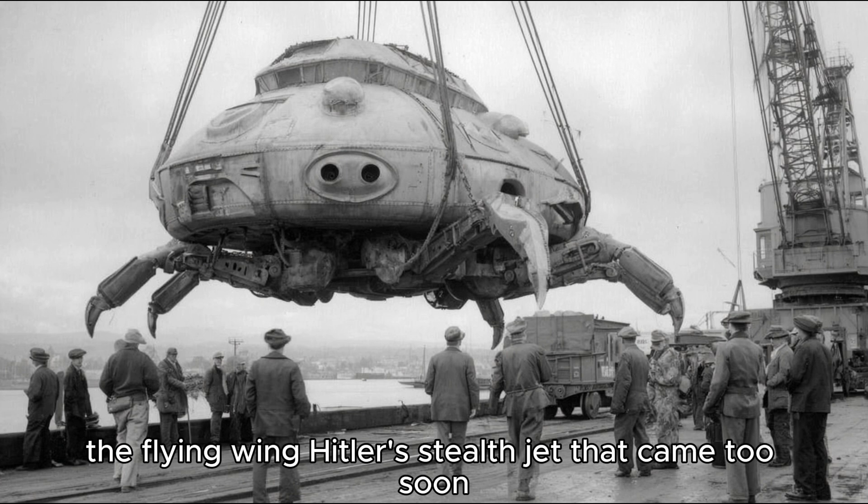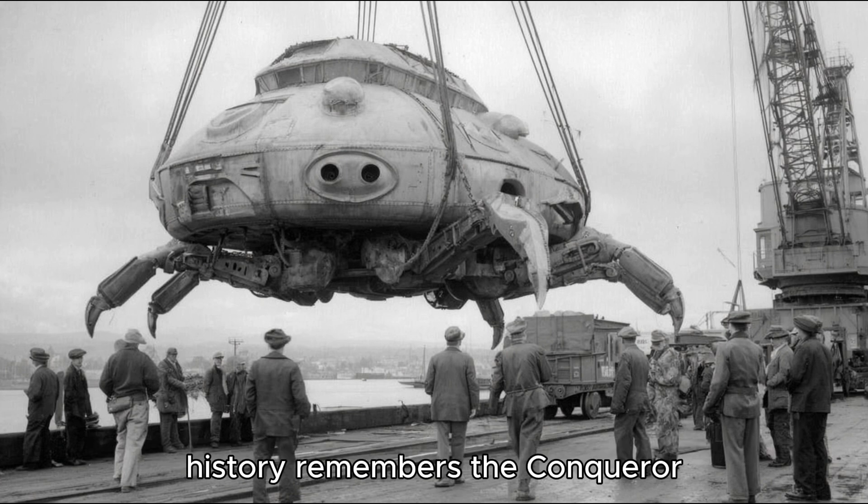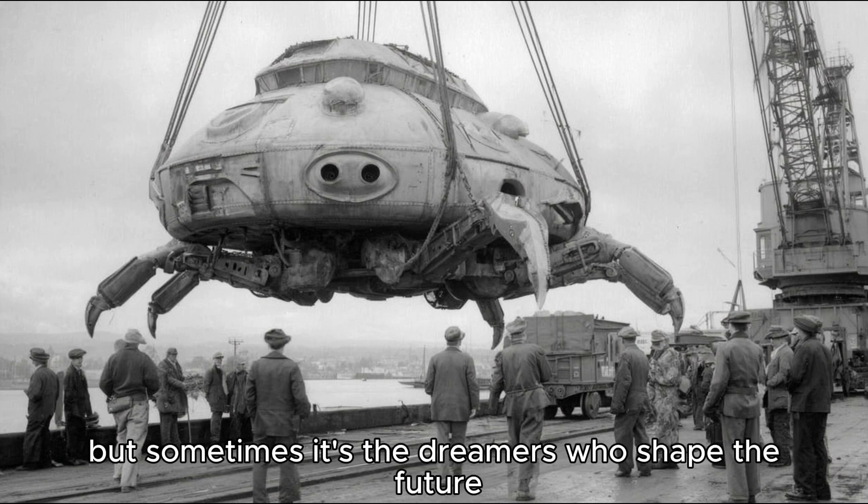The flying wing — Hitler's stealth jet that came too soon. History remembers the conqueror, but sometimes it's the dreamers who shape the future.